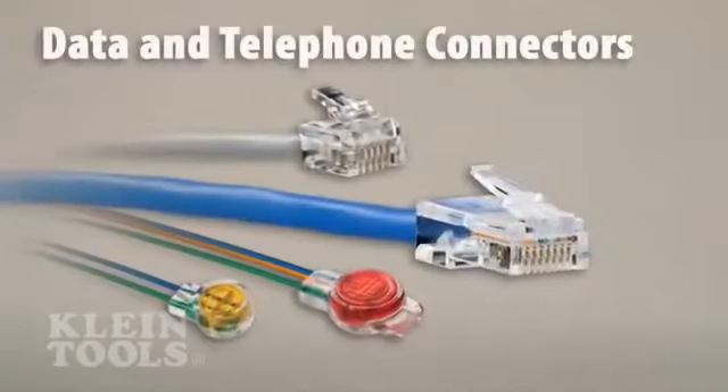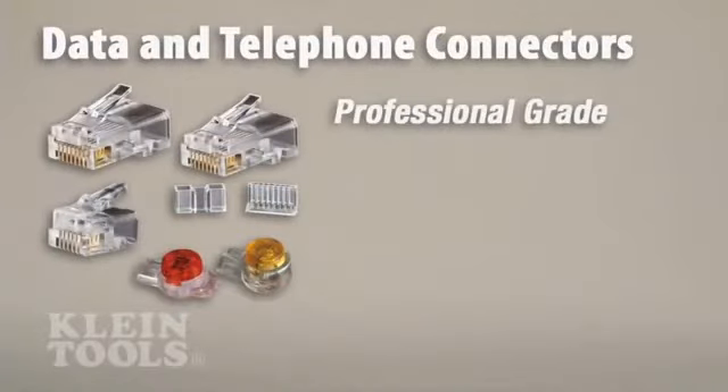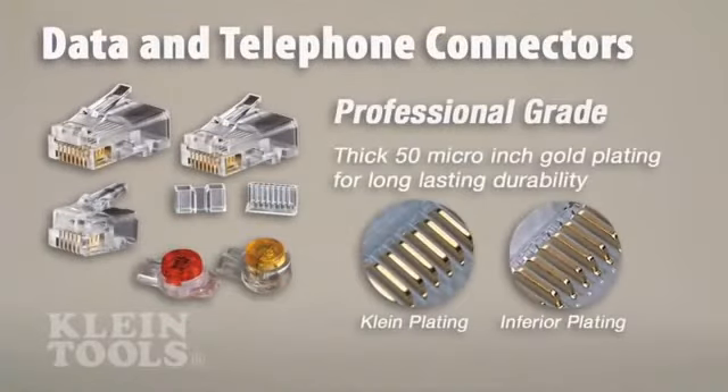Kline's telephone and data connectors are rigorously tested for durability and feature professional-grade 50-micro-inch or greater gold plating on all connector contacts for maximum performance and long-lasting reliability.